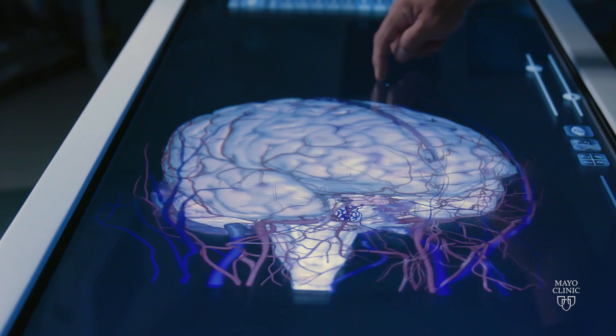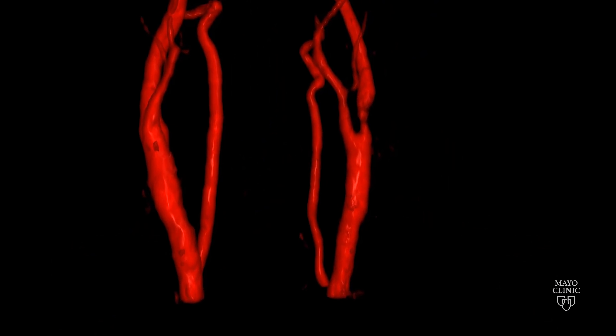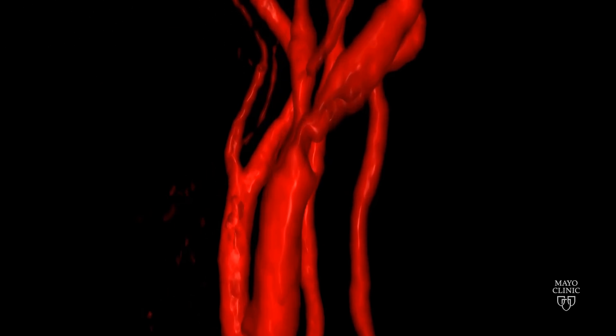Multiple strokes that would have happened even as recently as 20 years ago have now been completely avoided. When we see plaque narrowing the opening of the artery, we call that disease carotid stenosis. Carotid stenosis is a well-known cause of stroke.